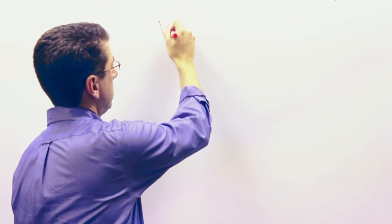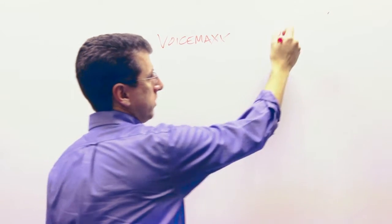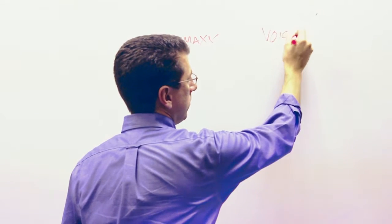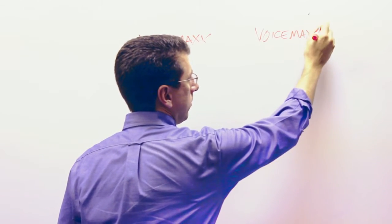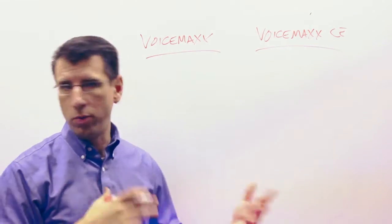One is VoiceMax and the other one is VoiceMax CE. The CE stands for Cisco Edition and it's built on the Cisco Hosted Collaboration Solution platform. So if we talk about VoiceMax and VoiceMax CE, what would be the reason why you would want to go with one versus the other?